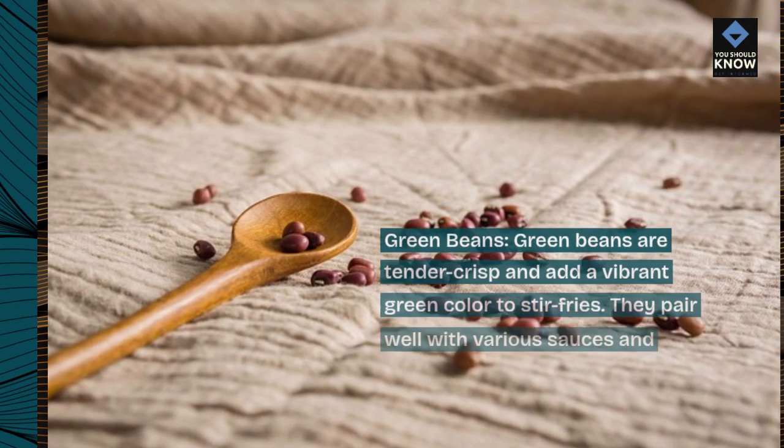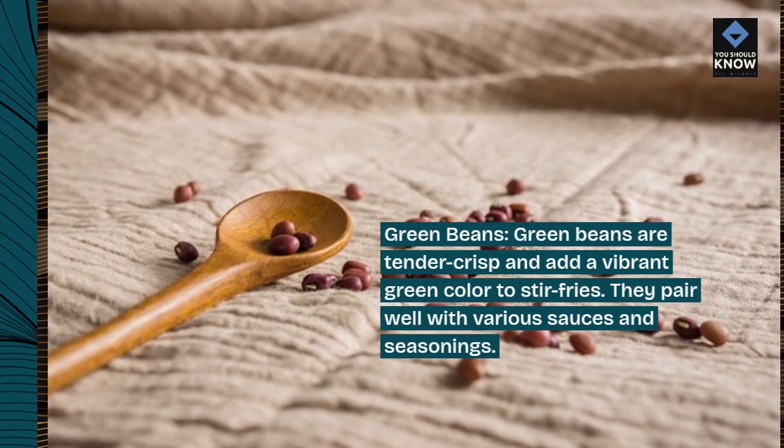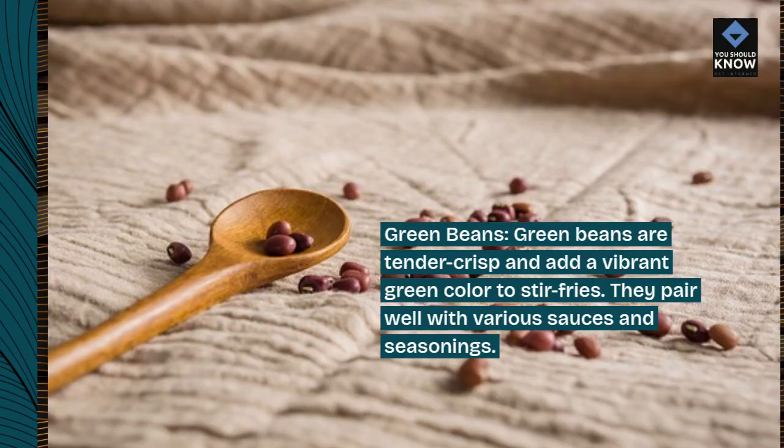Green beans. Green beans are tender crisp and add a vibrant green color to stir-fries. They pair well with various sauces and seasonings.